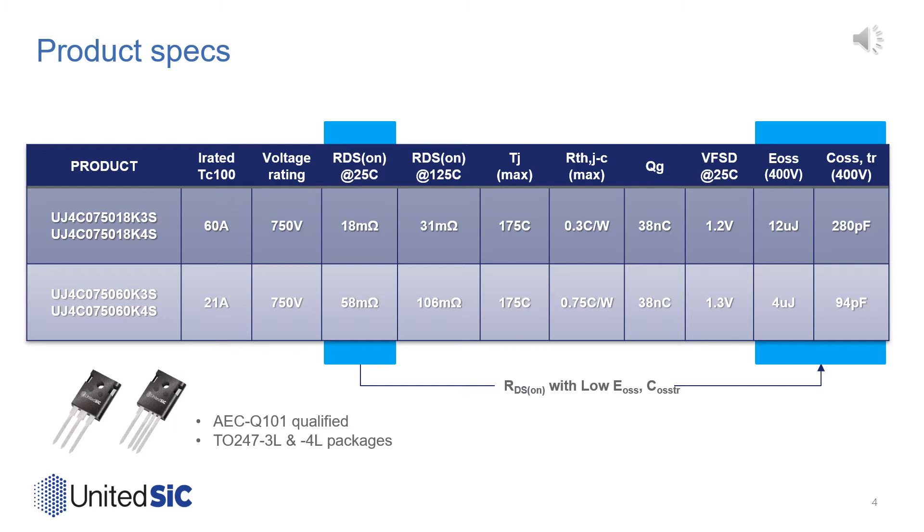The initial offerings for United Silicon Carbide's Gen4 portfolio are 750-volt, 18 milliohm and 60 milliohm FETs. These are initially offered in three-lead TO247s and Kelvin source-connected four-lead TO247s, represented by the K3S and K4S designators on the part number. Like previous generations, the parts are rated to 175°C max and have been qualified to AEC-Q101 automotive standards.